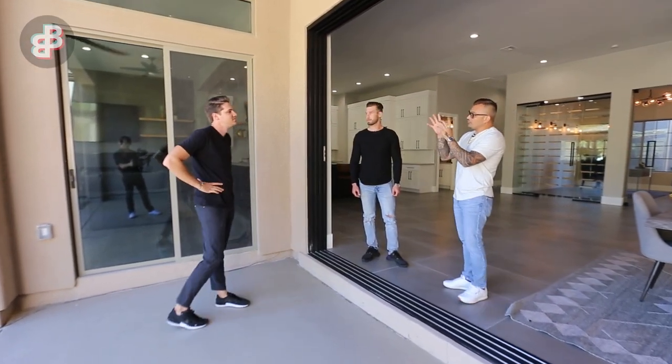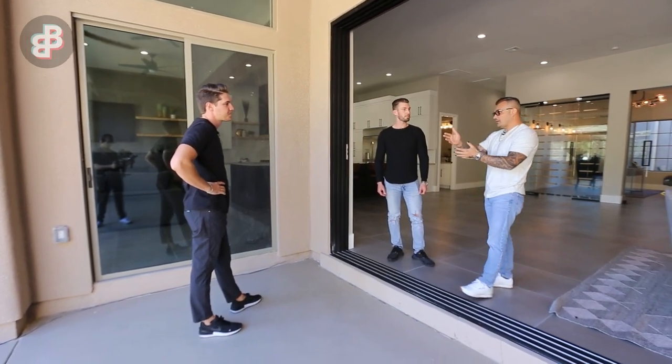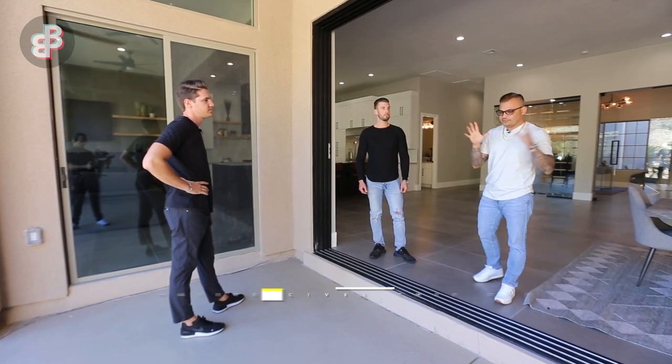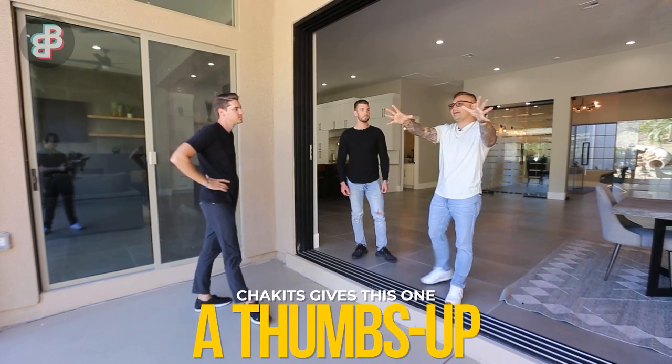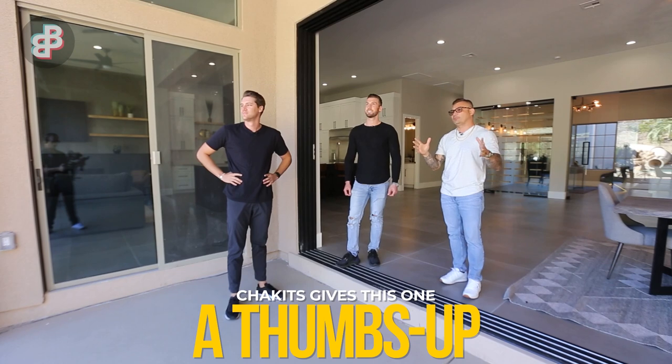I love the fact that you utilized that door and moved it over here — you have two access points now. There's something about this section with the flagstone that's just really inviting, like you want to go outside. It really does pull you out.